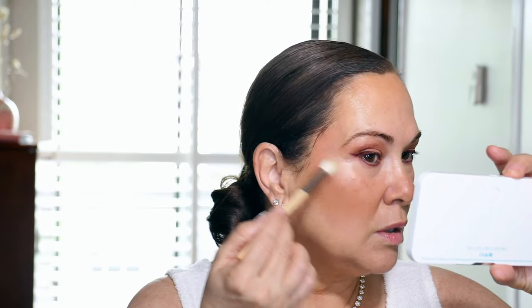I have this Benefit Dandelion Twinkle highlighter that I don't think I've ever used — look how beautiful! I thought it would be so sweet and delicate. Look how pretty that is! I thought it would be really nice to use on this summer look. I'm going to use it on my inner corner too — that's so pretty!